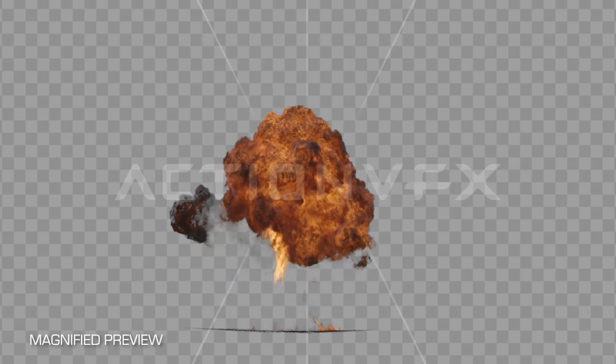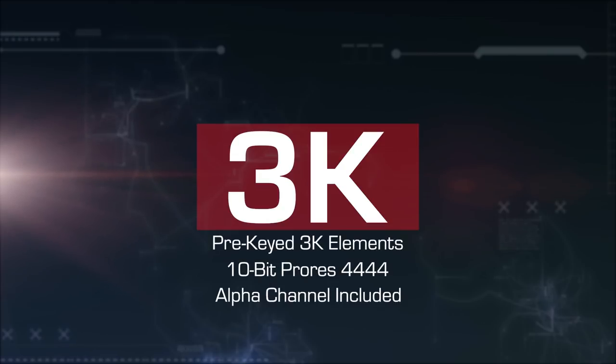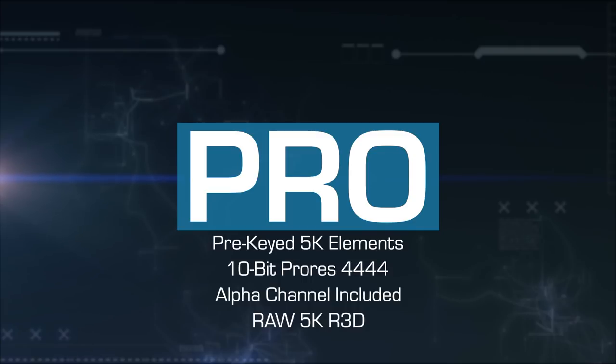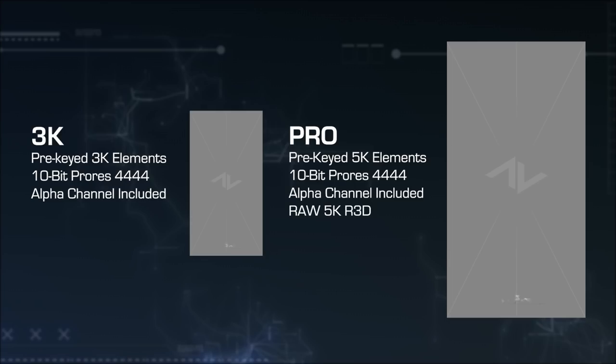You have two options when buying these. You can either get the 3K version, which gives you a pre-keyed version of the effect at 3K resolution, or get the Pro version, which gives you both a pre-keyed version at 5K resolution as well as the original unkeyed 5K RAW file that we shot. So if you prefer to do your own keying and want to make these explosions your own, the 5K Pro version is for you.